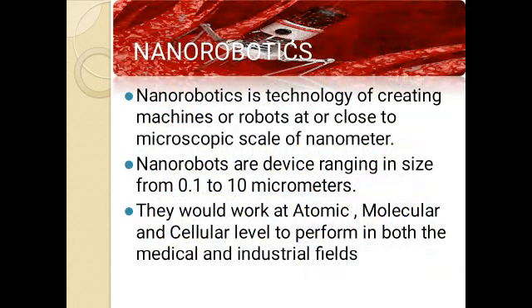Nanorobotics is the technology of creating machines or robots at a scale close to the microscopic scale of the nanometer. They are generally of a size less than your hair up to as big as a capsule. Nanorobots are devices ranging in size from 0.1 to 10 micrometers, and they would work at the atomic, molecular, and cellular level to perform tasks in both the medical and industrial fields.